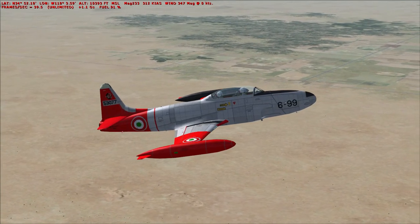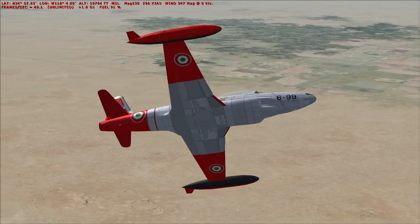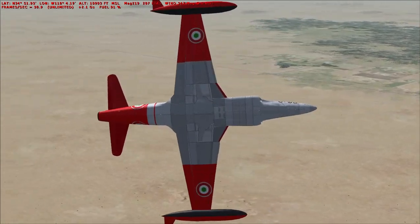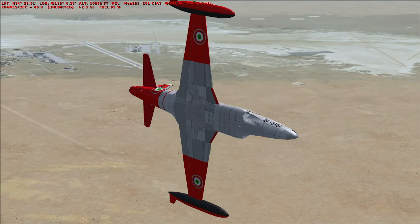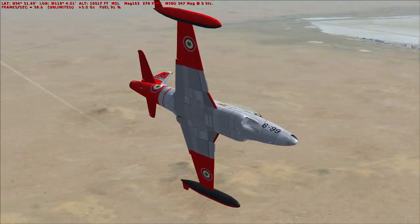Bringing the throttle back. Making a turn to go back. We're going to Edwards Air Force Base. Dropping the flaps one notch.